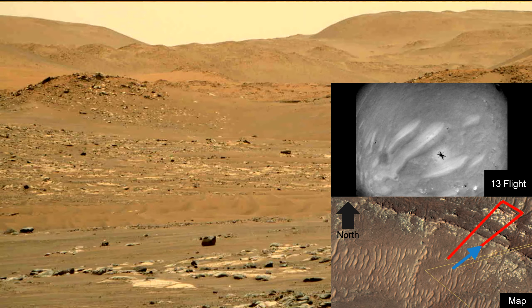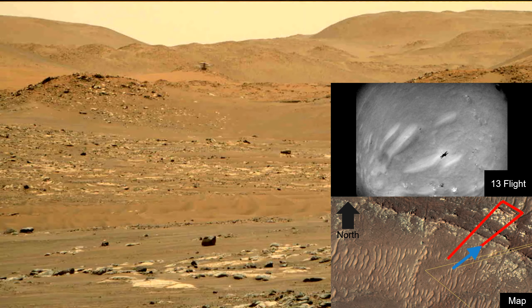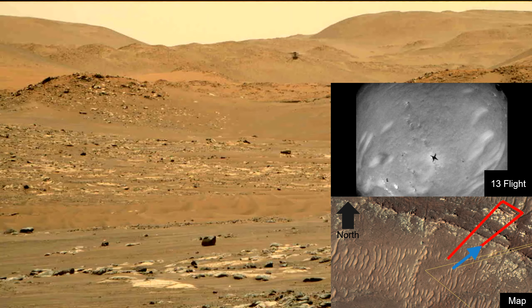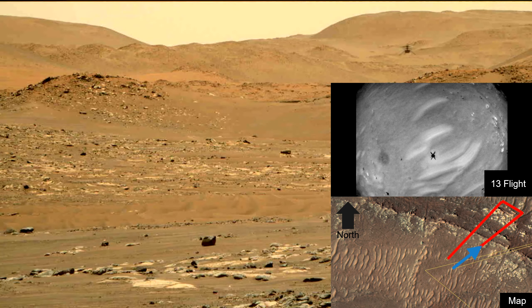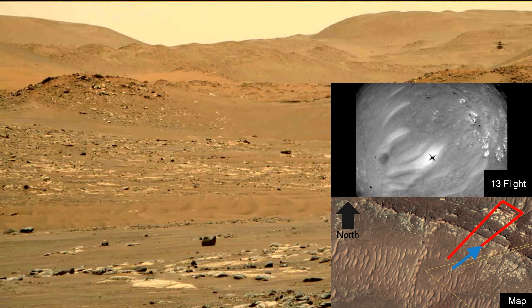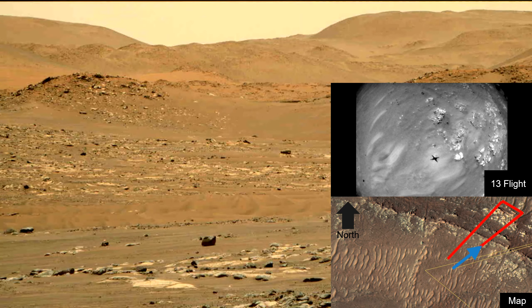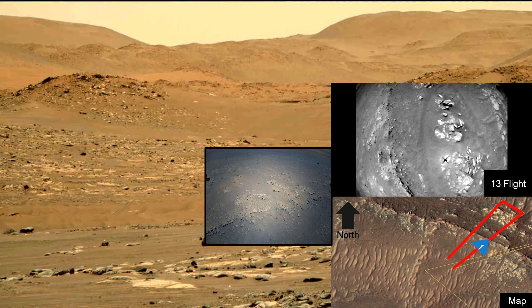And we're heading off — this gives us time to explain the map in the lower right corner and the footage itself. The map shows the flight trajectory in red color. On Sol 193, Ingenuity flew for 3 minutes and 40 seconds, covering about 210 meters. As the helicopter advances, you'll see numbers on the red line — each number represents the location where the helicopter took its color images.